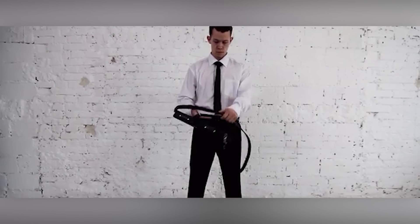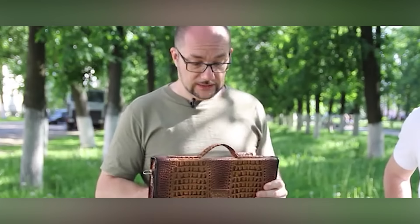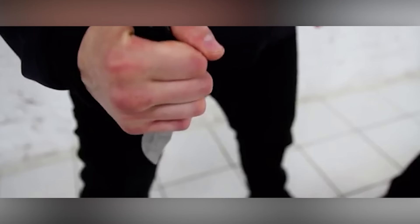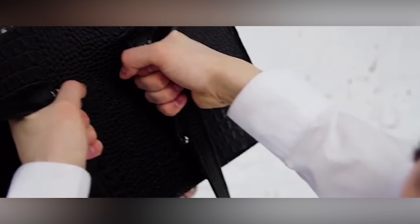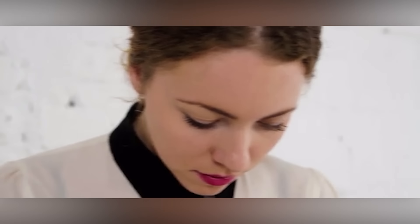Its reinforced walls can withstand impacts, acting like armor inspired by ancient leather shields. The multi-layered leather is as strong as metal, enduring blows from bats and knives. Easy to use with no special skills required, its sleek design appeals to all, including businesswomen. The price tag is $170.